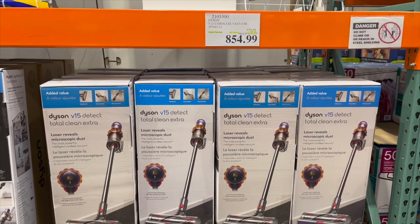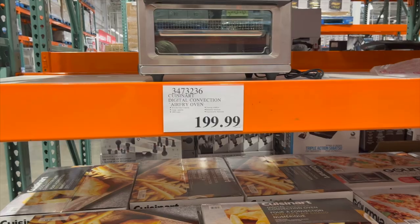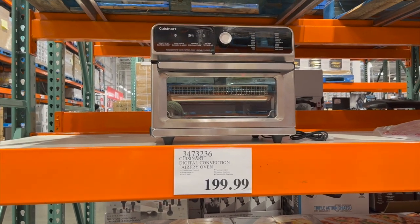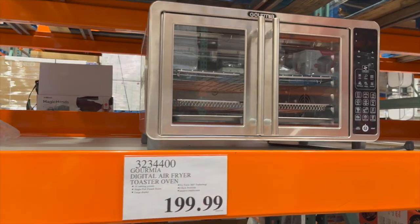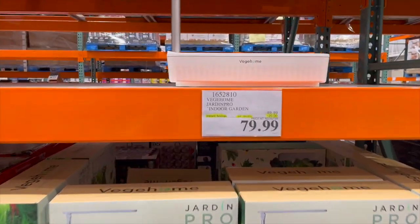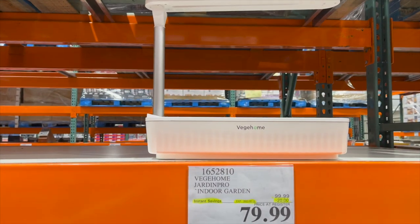I think this is new — the Cuisinart digital convection air fry oven for $199.99. The Gourmia digital air fry toaster oven is also $199.99. And by Jardin Pro, this veggie home indoor garden is $20 off for $79.99.